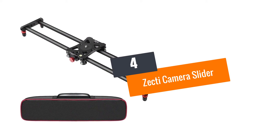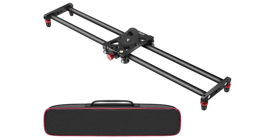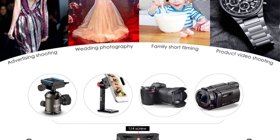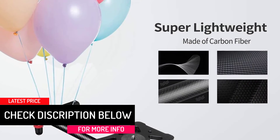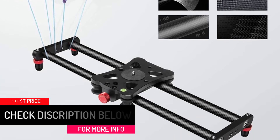At Number 4: the Zecti Camera Slider. For personal or professional use, the Zecti Slider perfectly fits the bill as it comes with four precision bearings and carbon fiber rails that support a significant weight load. Made of aluminum alloy and carbon, it is robust and durable. The slider is stable, lightweight, and easily carried around using the case provided.